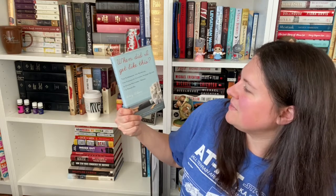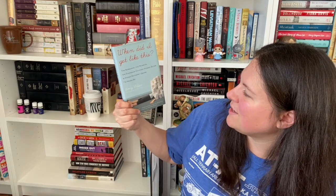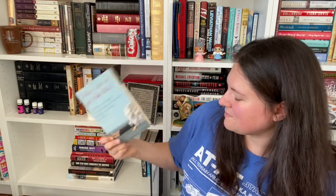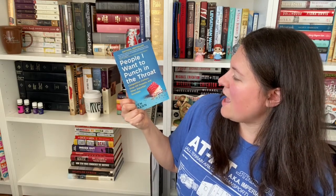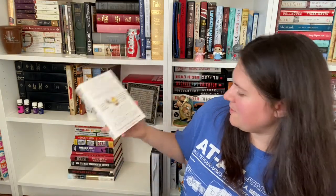When Did I Get Like This? The Screamer, The Worrier, The Dinosaur Chicken Nugget Buyer, and Other Mothers I Swore I'd Never Be, by Amy Wilson — hoping that's going to be a funny one. I Can't Make This Up: Life Lessons by Kevin Hart. People I Want to Punch in the Throat: Competitive Crafters, Drop-Off Best Spots, and Other Suburban Scourges by Jen Mann. Sick in the Head by Judd Apatow: Conversations About Life and Comedy.